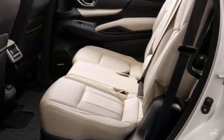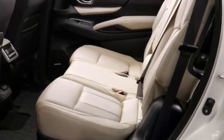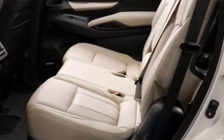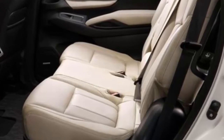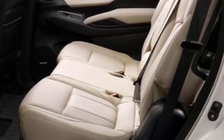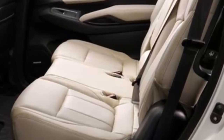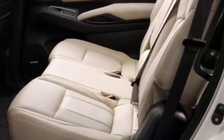The Touring also gets an 8.0-inch navigation system, Harman Kardon Quantum Logic surround sound system with 14 speakers, panoramic power moonroof and rain-sensing wipers. The Ascent should be a big seller for Subaru and a solid competitor in the three-row SUV segment.